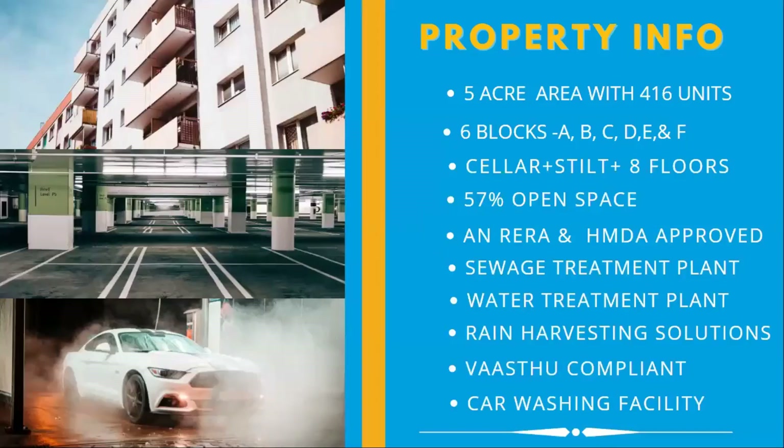The property highlights: the site is spread over 5 acres with 416 units available. There are 6 blocks divided — A, B, C, D, E, and F. Construction is ground plus 8 floors.